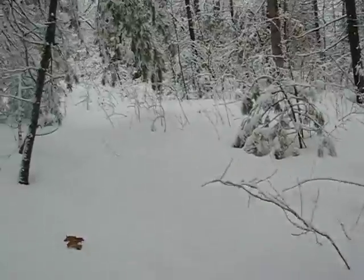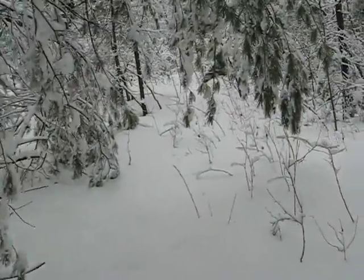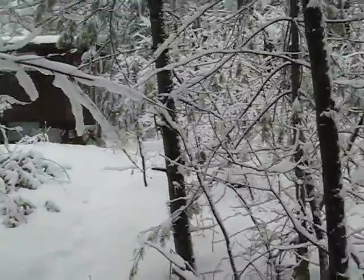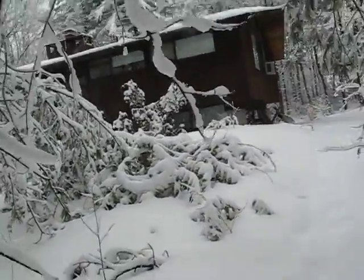It's a bit of a steep climb. It's hard going when the snow is fresh and deep. And here I'm arriving at the back of the house where we store the wood.